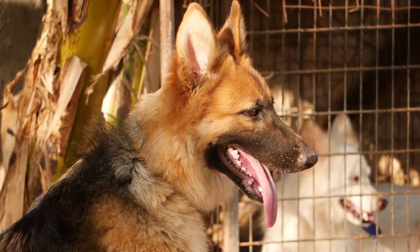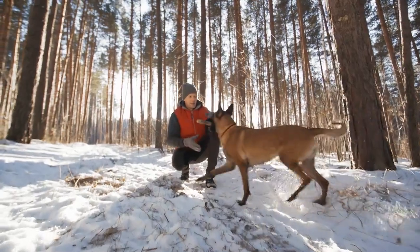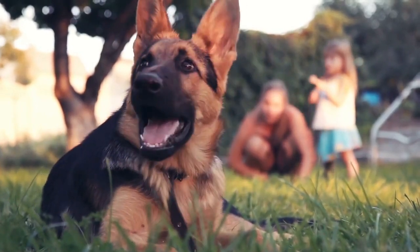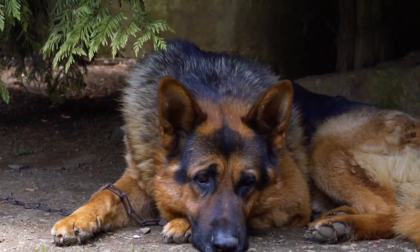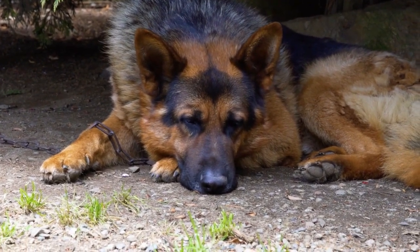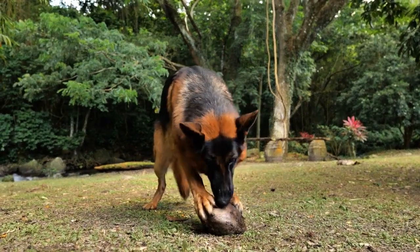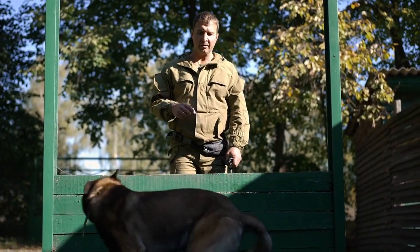However, there are some key differences between the two breeds. Belgian Malinois are known for their exceptionally high energy levels and need for constant activity, while German Shepherds are energetic but generally more adaptable to a family environment. Belgian Malinois have short, low-maintenance coats, while German Shepherds have a longer double coat that requires regular grooming. German Shepherds are known for their confidence and protective nature, making them excellent family pets, whereas Belgian Malinois are often described as more intense and better suited for experienced dog owners.